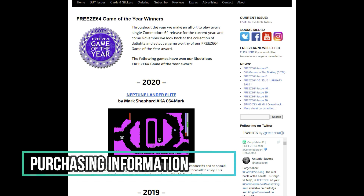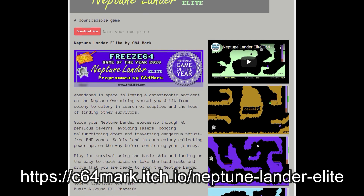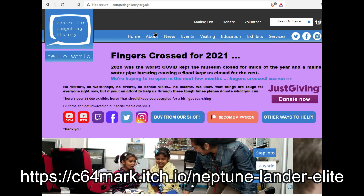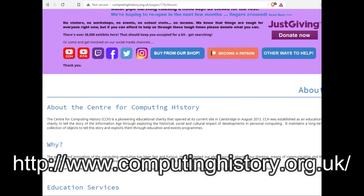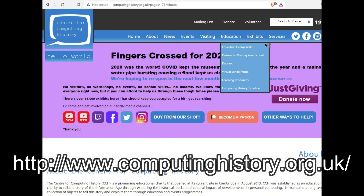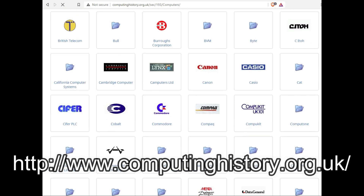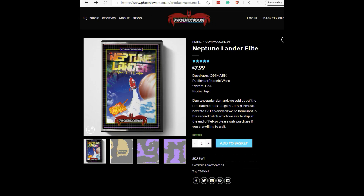There are a couple of ways to officially get your hands on this game. You can digitally download the game on Mark's ITCH.io page and name your own price — all proceeds for the digital download will be donated to the Center for Computing History. Mark chose this charity since he had been there the previous year, liked what they were doing, and since they had been hit hard with COVID and a flood, and since he's making a retro computer game, he thought it would be a good fit. Mark did put in the effort to support both PAL and NTSC formats. If you would like a copy of the cassette tape version, it's still available at the PhoenixWare website for £7.99.